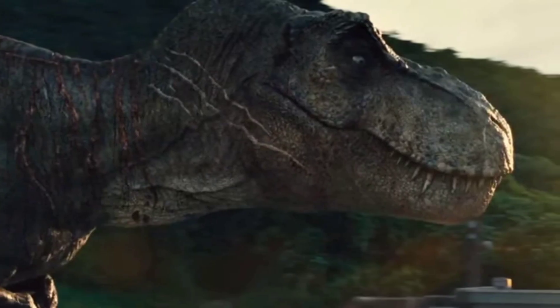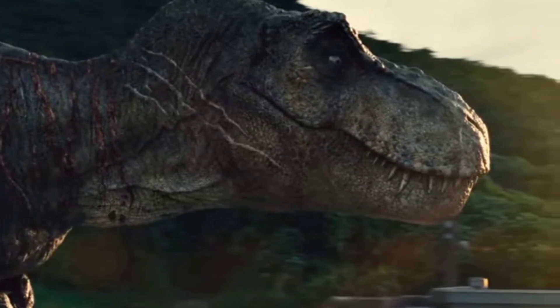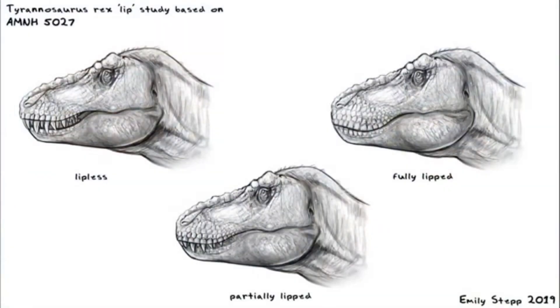Moving down to the mouth — yes, lips. Sue's teeth aren't hanging out like in Jurassic Park; instead they're covered by lips, which makes way more sense. Crocodiles can leave their teeth exposed because they're always in water, which keeps them hydrated. Dinosaurs, on the other hand, weren't swimming around all day, so lips likely helped protect their teeth from drying out.